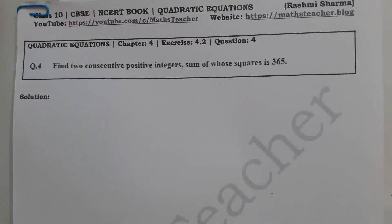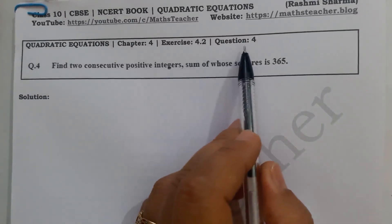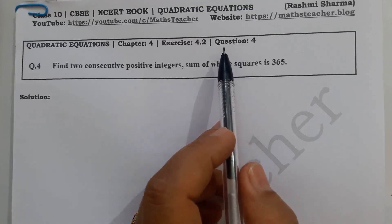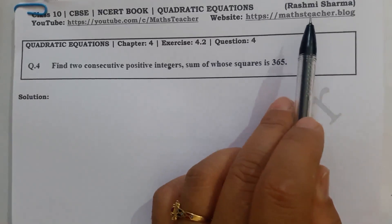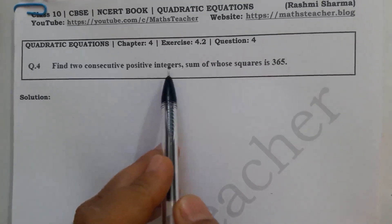Hello viewers, welcome to my channel. I am Rashmi, your math teacher. Today we will solve Chapter 4, Exercise 4.2, Question 4. Please subscribe to my channel and don't forget to press the bell icon so that you will get daily updates. You can also find this solution on my blog.